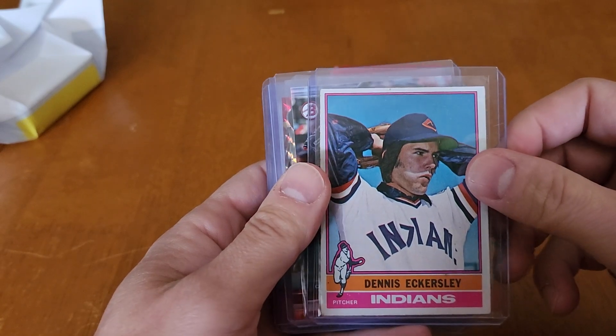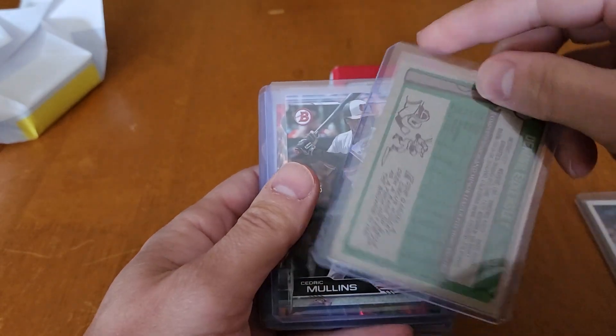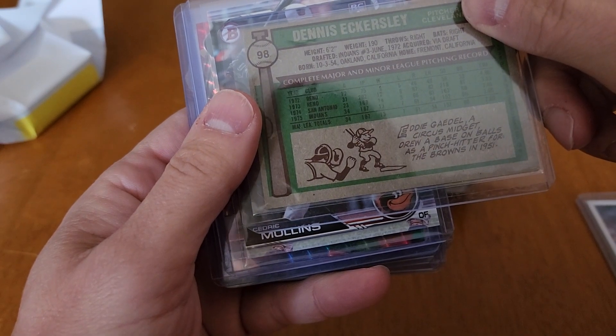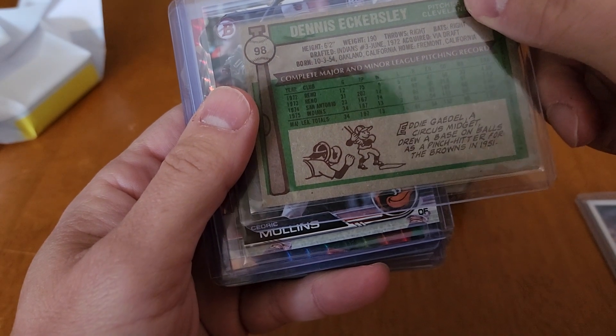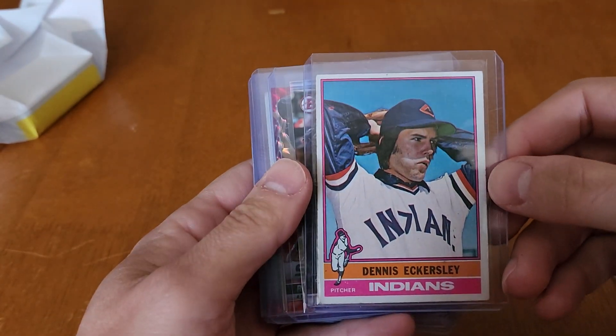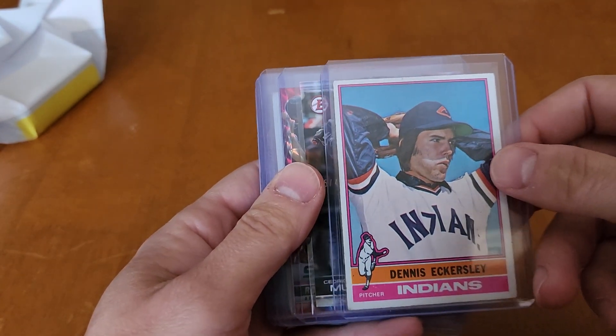Dennis Eckersley — I think this is his rookie card. 1976 Dennis Eckersley. Very nice.